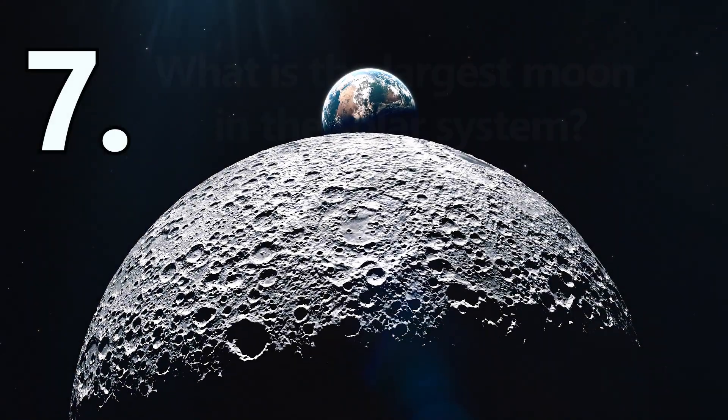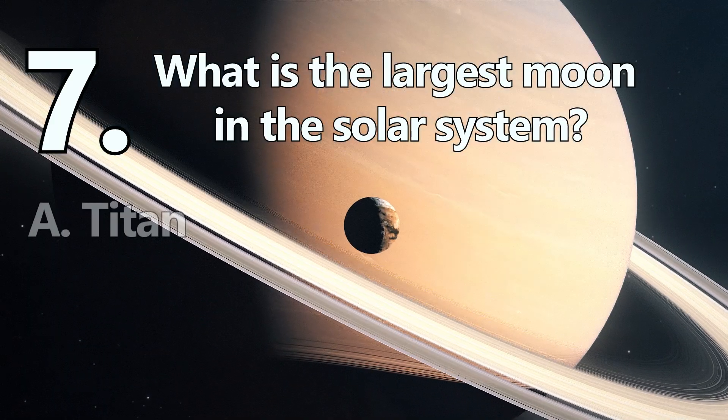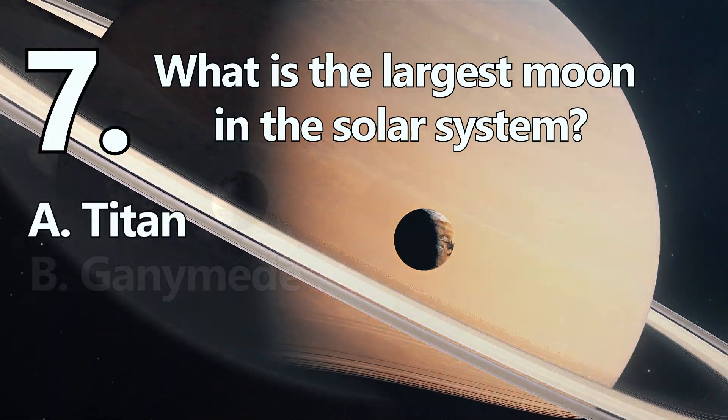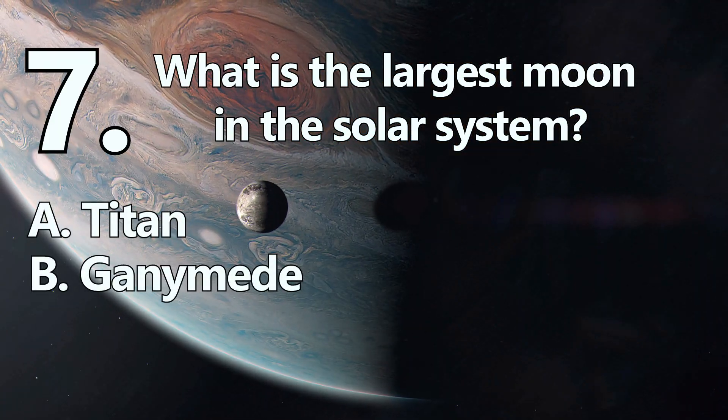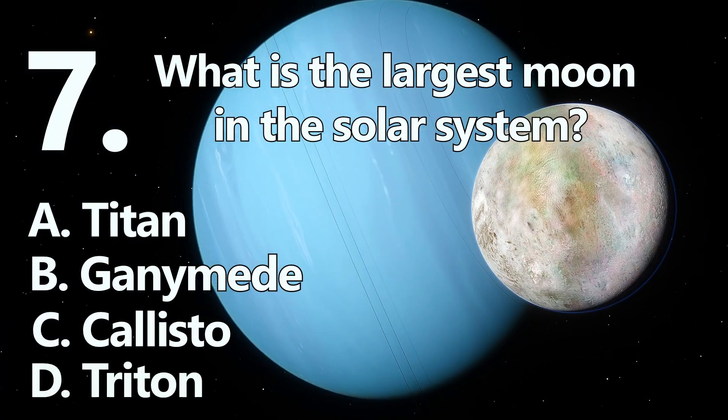Number 7. What is the largest moon in the solar system? A: Titan. B: Ganymede. C: Callisto. Or D: Triton.